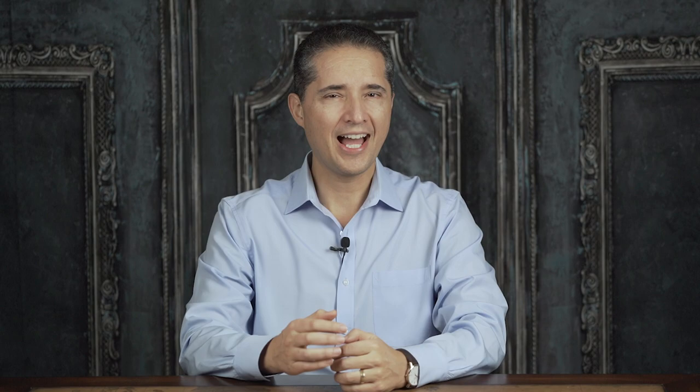But how do you get to Edfu? Well, you will have to take a flight from the airport departing in Cairo down to the city of Luxor. This is about a one-hour flight. Luxor has an international airport, so you could fly directly into it from the main airport hub cities in Europe, for example.